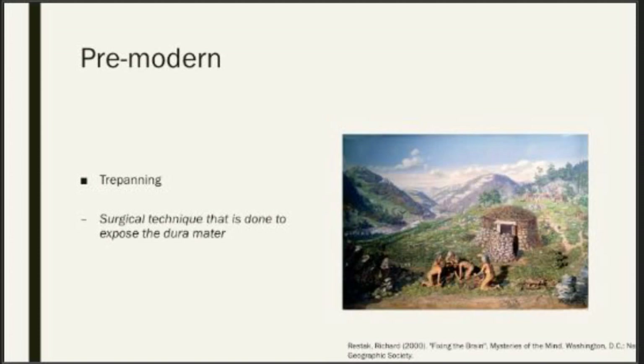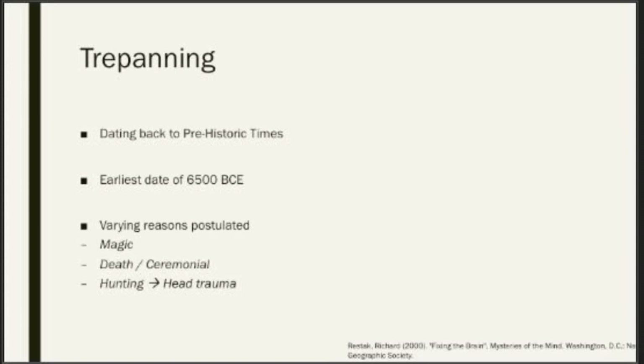Going way back in time, to pre-modern times, the use of trepanning has been done for a very long time. This is a surgical procedure used to remove the skull, to expose the dura, and as a means of accessing the underlying brain. If we look at the historical record, this goes back as far as about 6500 BCE, so for a very long time in many pre-modern and even pre-history societies.